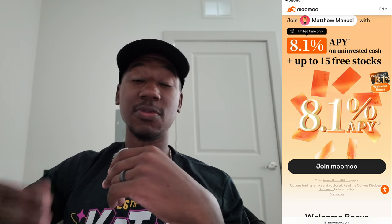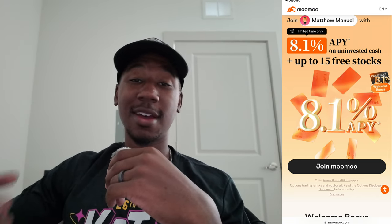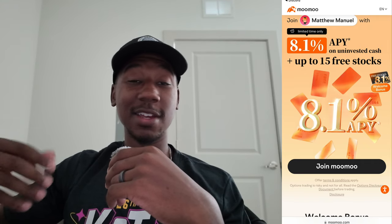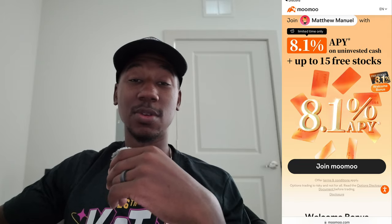If you're interested in getting up to 15 free stocks, be sure to check out the Moomoo referral link down below in the description. Right now when you sign up using my link and make a deposit, they're offering up to 15 free stocks. If you enjoyed this video and learned anything, be sure to smash the like button — it really helps support the channel. If you're new here, subscribe and hit the bell notification icon so you don't miss any future content. Matthew Manuel signing off — I want to change your life.